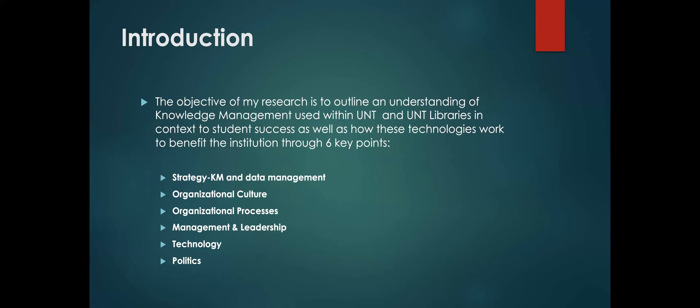The objective of this research is to highlight the understanding of knowledge management used in UNT, as well as the UNT libraries in context to student success, and how the technologies work by discussing them in six points: strategy, knowledge management and data management, organizational culture, organizational processes, management and leadership, and technology and politics.